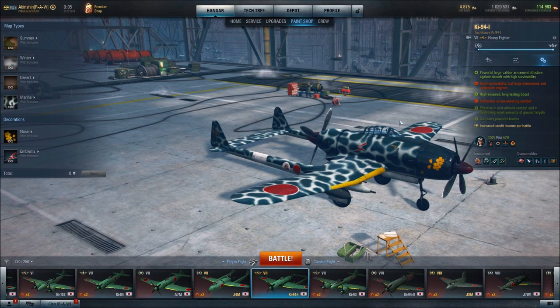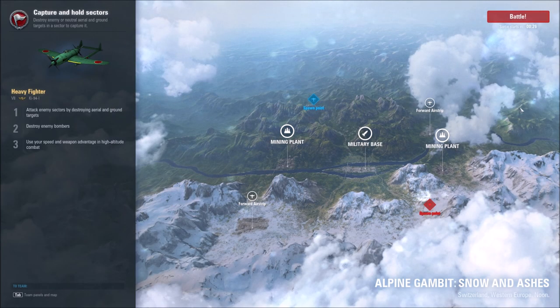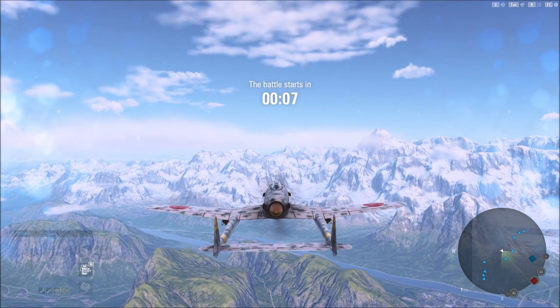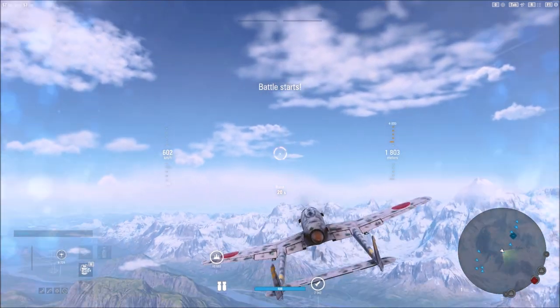So that is my build for the Kai-94I. Let's head into battle and see how it actually performs. We'll be over the Alpine Gamets Snow and Ashes theater operation and we'll head first to the military base at center map — maybe do a little climbing first and see what's up in the nosebleed section. Pilots, get ready for action. Let's go.